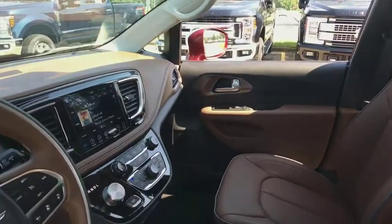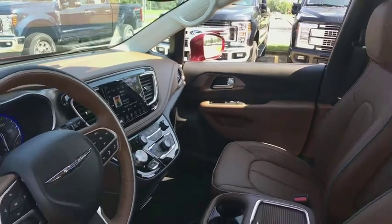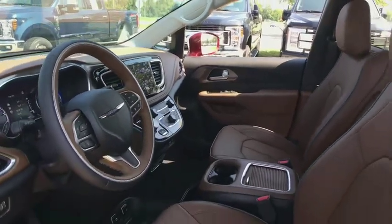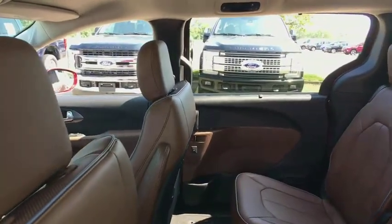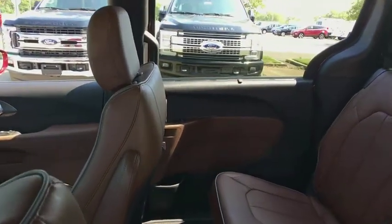Power passenger seat, power lift gate, traction control, navigation system, dual airbags, power steering, four-wheel disc brakes, universal garage door opener, electronic stability control, fog lights.